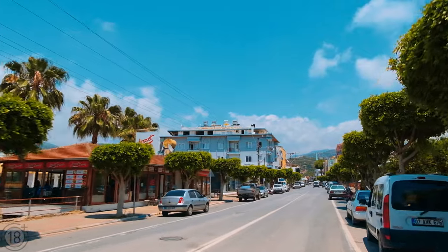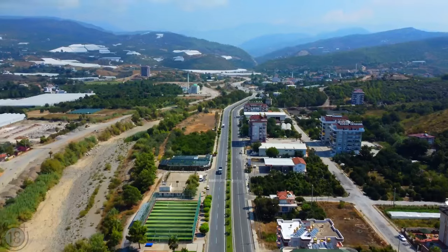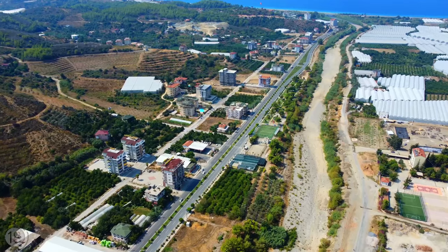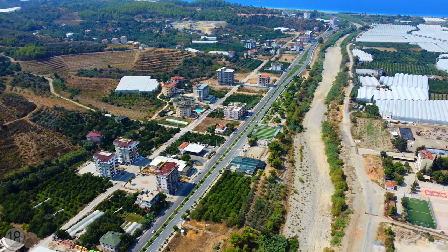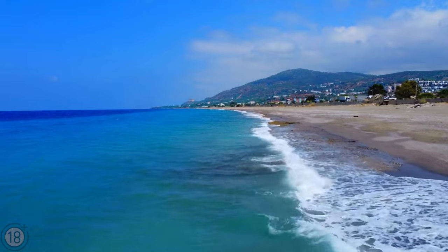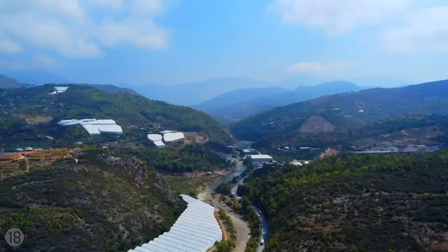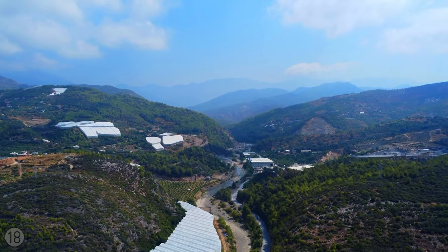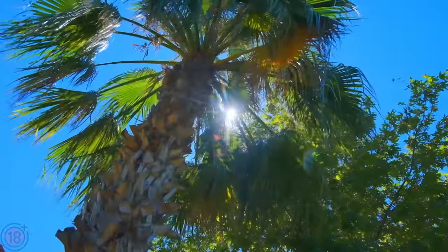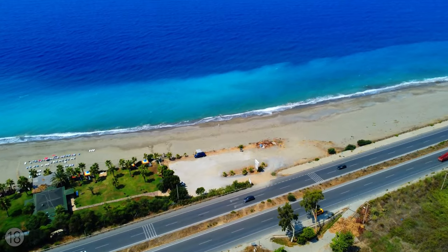Dimirtas is still a lesser-known district, but when you take all of its advantages into consideration, it will be no surprise when it becomes one of Alanya's more popular districts. Dimirtas has a high ecological rating, a fantastic beach with a sloping shore easing into the water of the Mediterranean Sea, and the district is surrounded by flora, fauna, and mountains.